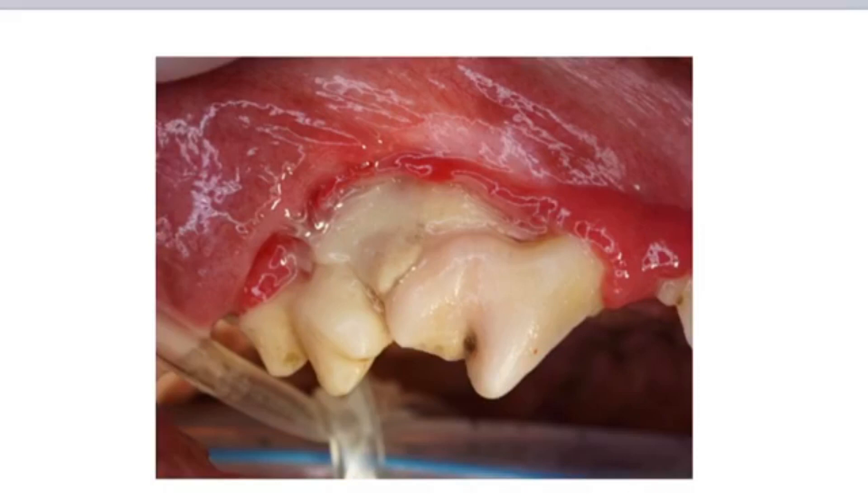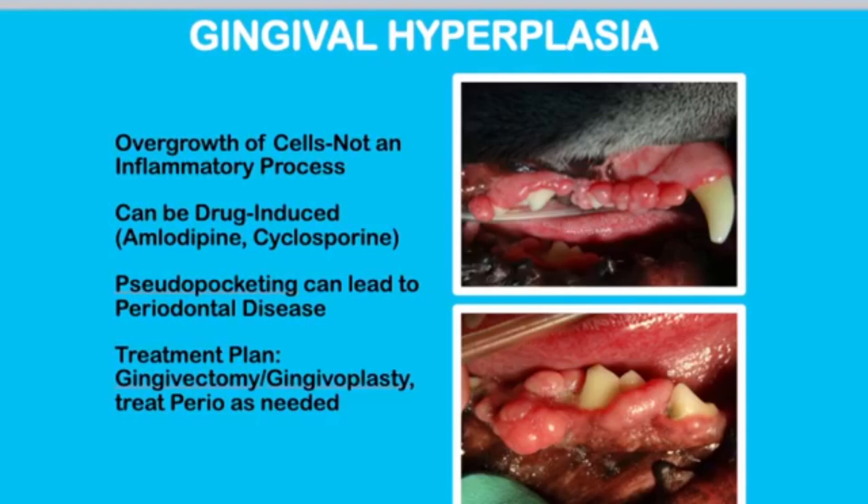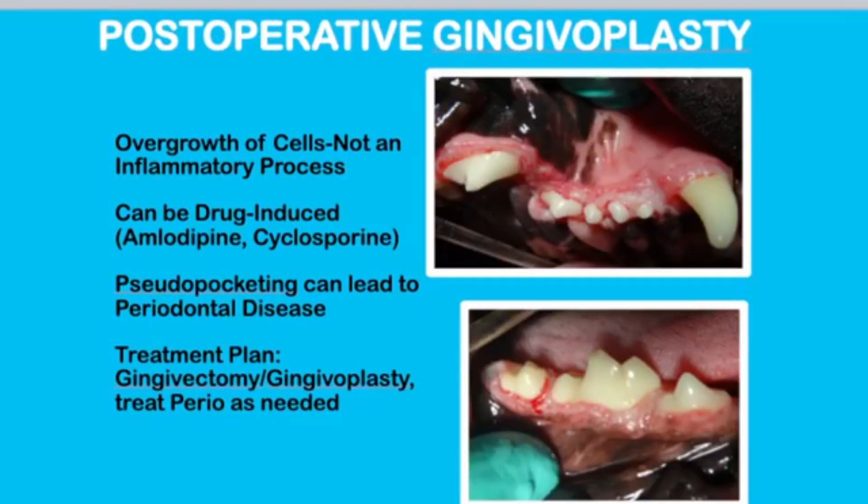Dr. Beckman uses a scalpel to remove the majority of that tissue, just using it to excise right at the gingival margin. And then he'll use a particular burr called a 12-fluted burr to contour that gingival margin to give it what's called a beveled edge so that it heals normally. This has been the technique he's used for 30 years, and we have tremendous success without compromise to the patient.